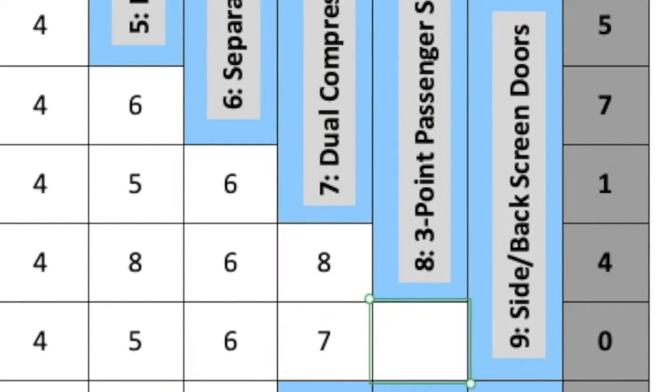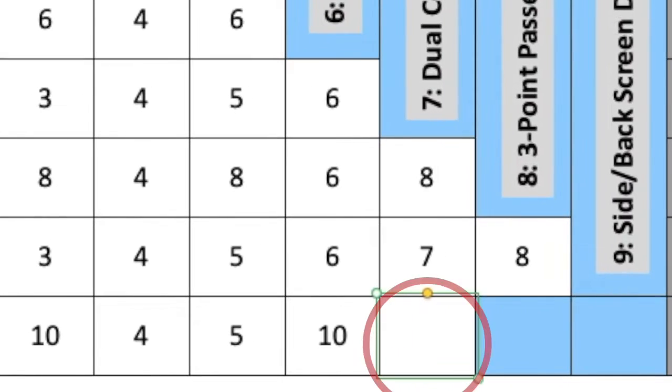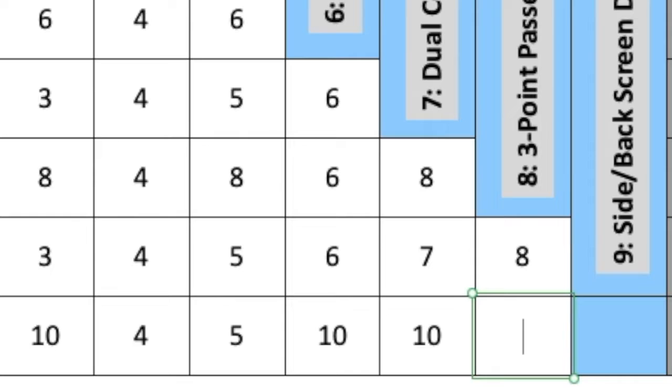The same goes with three-point passenger seatbelts, number 8 — something I wouldn't be able to retrofit at all, so I put down an 8. On the other hand, a stealth look, number 10, isn't something I can build into a van, so I would choose that over the fridge and enter 10. But the three-point passenger seatbelts are more important to me than a stealth look, so I choose them by entering an 8. And finally, I choose the stealth look over the screen doors, so I enter a 10. Poor screen doors — they don't get any love.